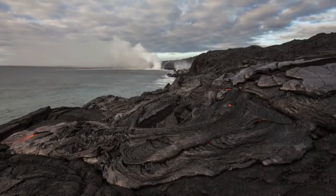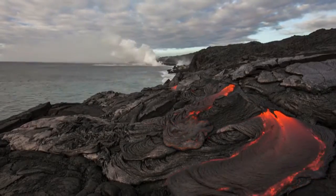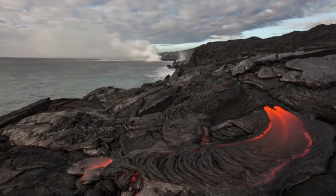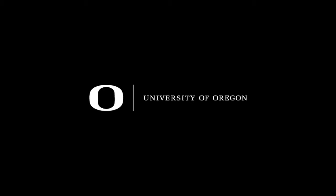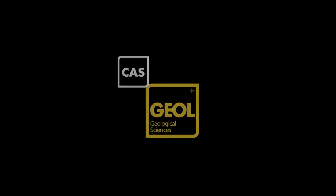A volcano is built by stacking many layers of erupted material. Where does this magma come from? Where does it accumulate inside the earth? How can we know how much is there and in what way it will erupt? This story is about scientists looking for a magma chamber beneath Newberry Volcano, only 20 miles to the southeast of Bend, Oregon.